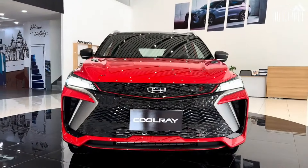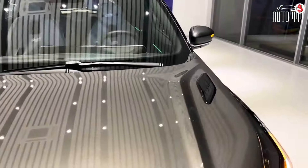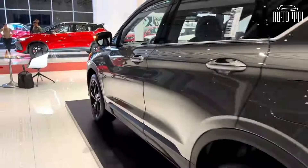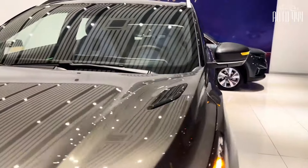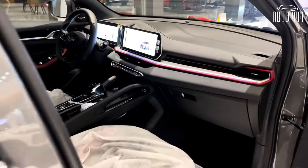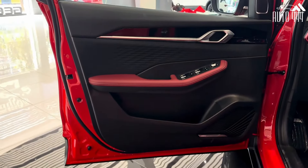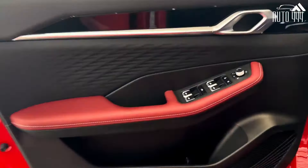The all-new Geely Coolray comes with projector-type headlamps that can either come with halogen bulbs or full LEDs for the top-spec variant. It follows the general subcompact crossover styling — sporty and appealing to the younger set of car buyers. The two-tone exterior design is available for Premium and Sport variants only. The Coolray rides on 215/60-R17 wheels and tires for the Comfort variant and 225/55-R18 for the Premium and Sport variants, and the wheels come in a dual-color turbine design.